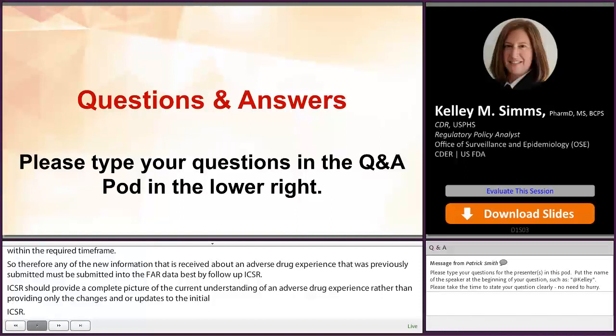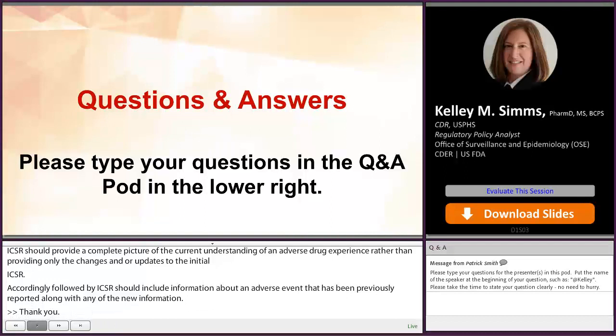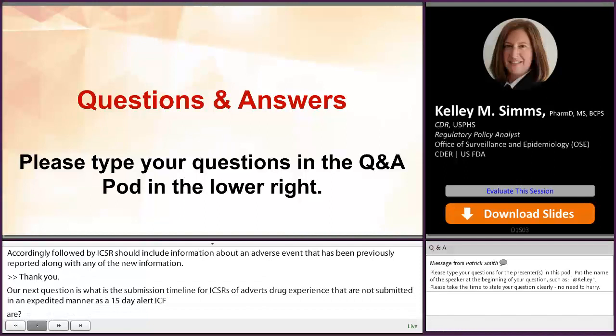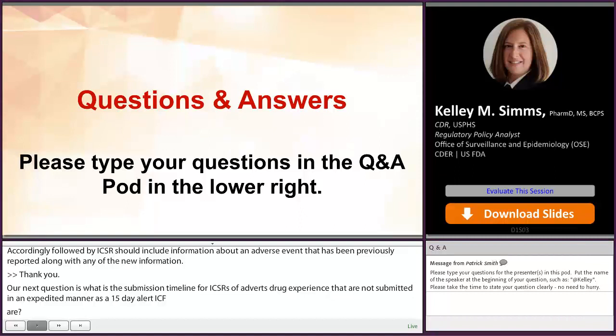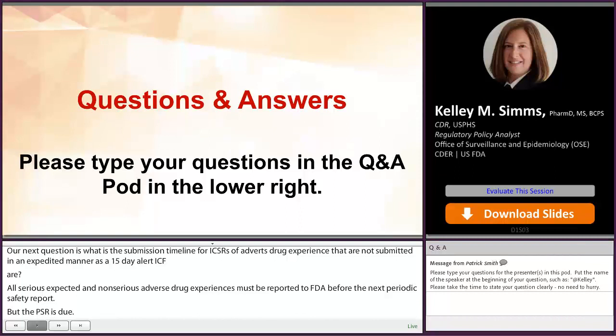Our next question is: what are the submission timelines for ICSRs of adverse drug experiences that are not submitted in an expedited manner as 15-day alert ICSRs? All serious expected and non-serious adverse drug experiences must be reported to FDA before the next periodic safety report, or PSR, is due. An exception would be if a firm has obtained a waiver of the requirement to submit an individual case safety report that is determined to be non-serious and in current labeling.